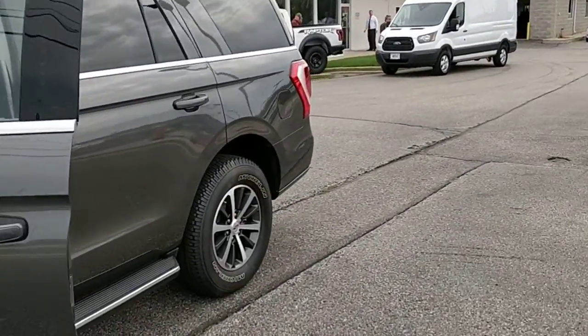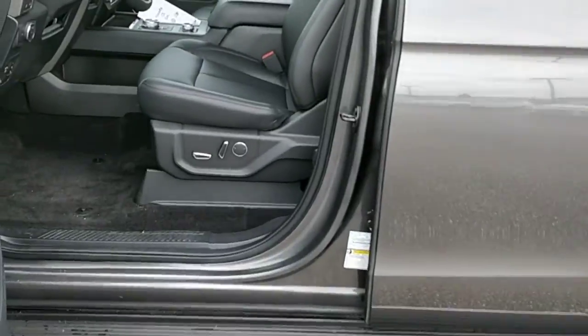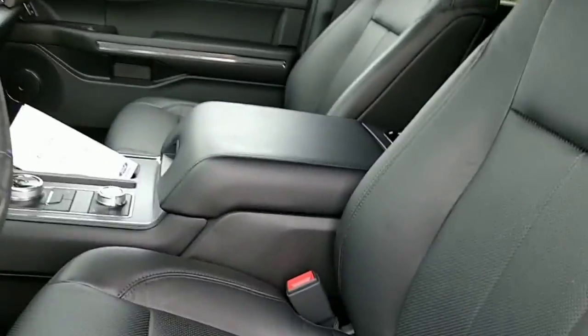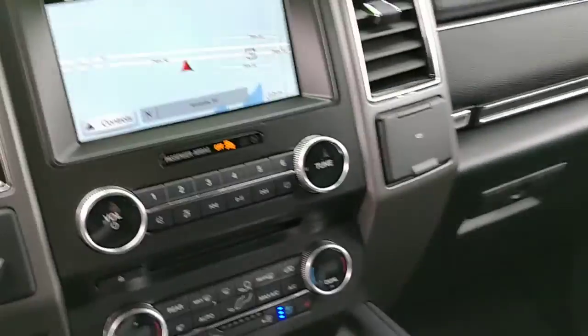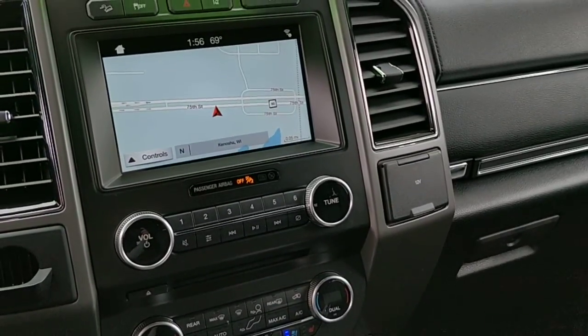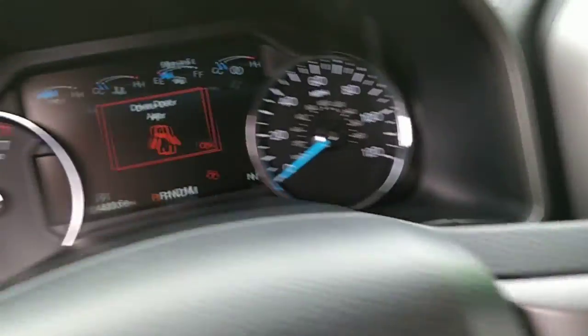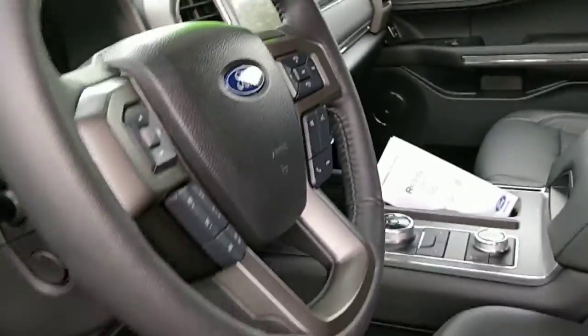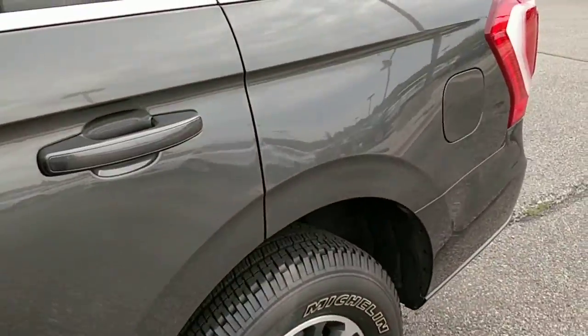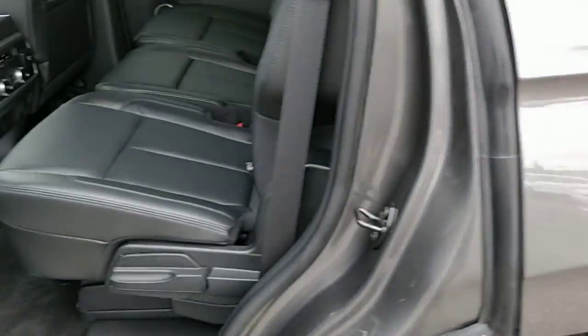It's an XLT. It's got heated and cooled seats, power seats, leather, power steering wheel, upgraded sound system, and an awesome touchscreen. It has the 3.5 liter EcoBoost engine. It is certified and comes with a 7-year, 100,000 mile powertrain warranty.